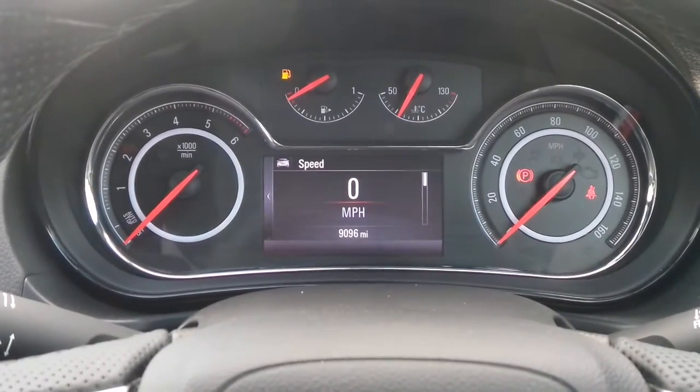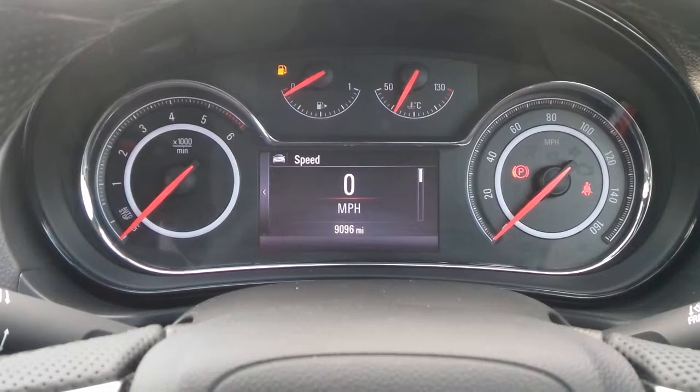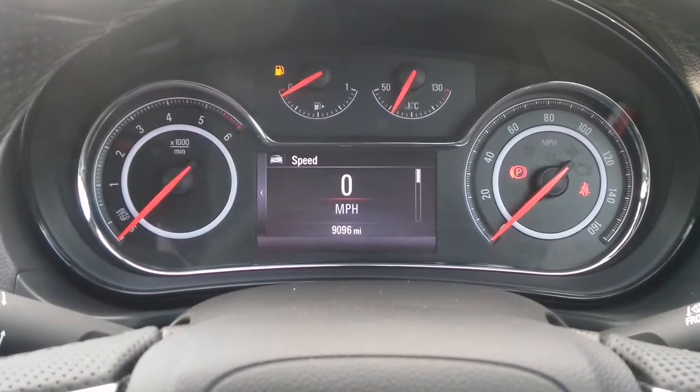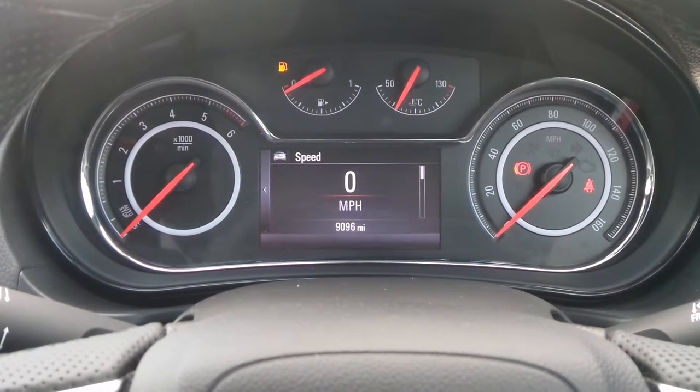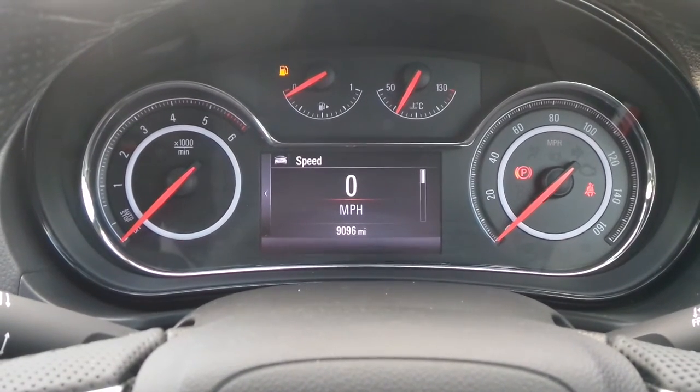The current mileage is 9,096. If you'd like any more information or to make an appointment, please contact a member of the sales team on Nottingham 851 0211.